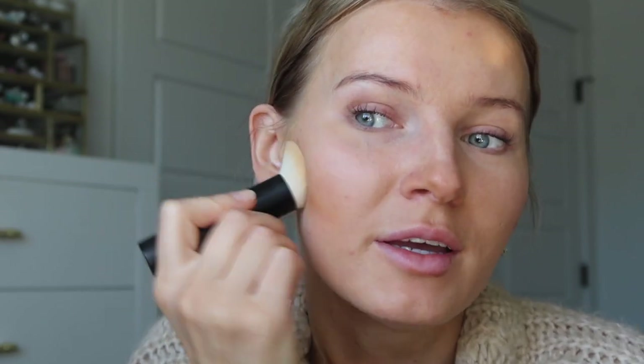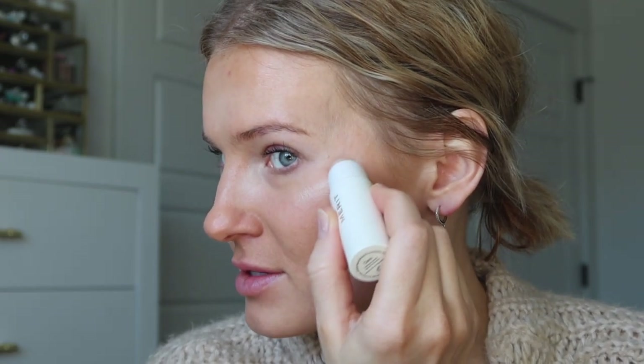It blends beautifully — not splotchy at all. I love a creamy bronzing product and this one is ridiculously creamy. I am so impressed with these products. For the highlighting stick, I'm applying some down the bridge of my nose and like an exclamation mark of sorts, maybe a little bit here. Look at this beautiful highlighting shade — gorgeous glow.